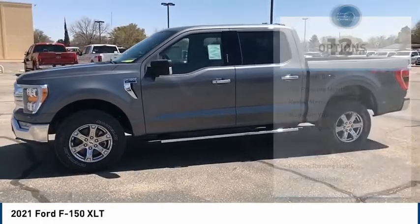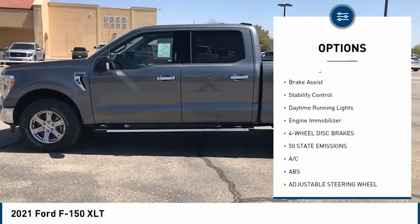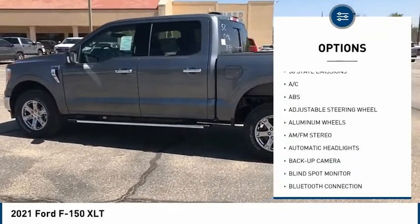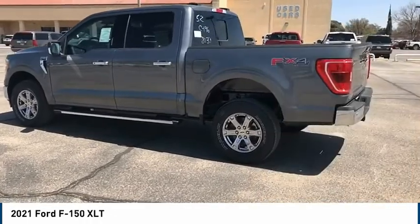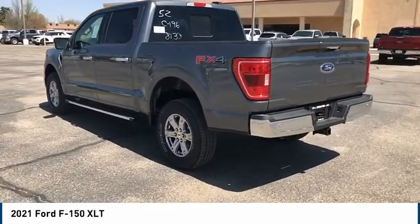Here are some of this vehicle's great options: Four-wheel drive, tire pressure monitor, heated mirrors, aluminum wheels, remote engine start, brake assist, stability control, daytime running lights, engine immobilizer.